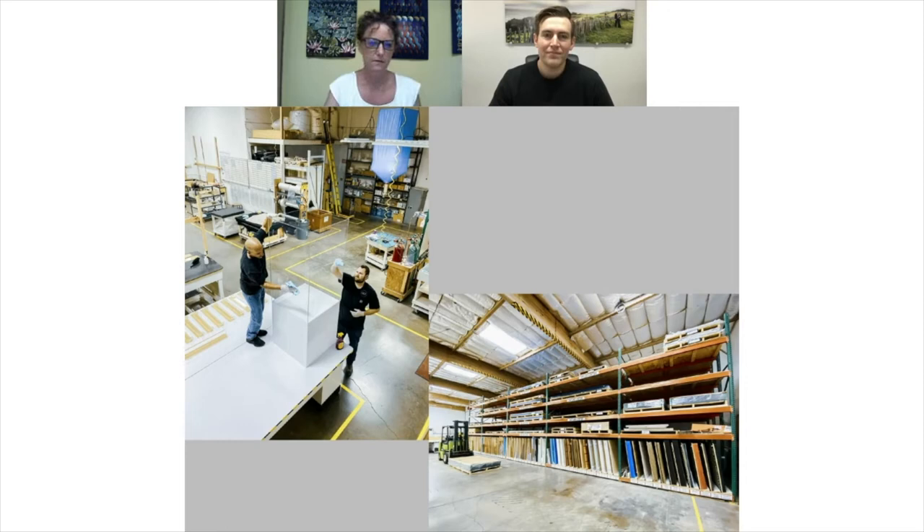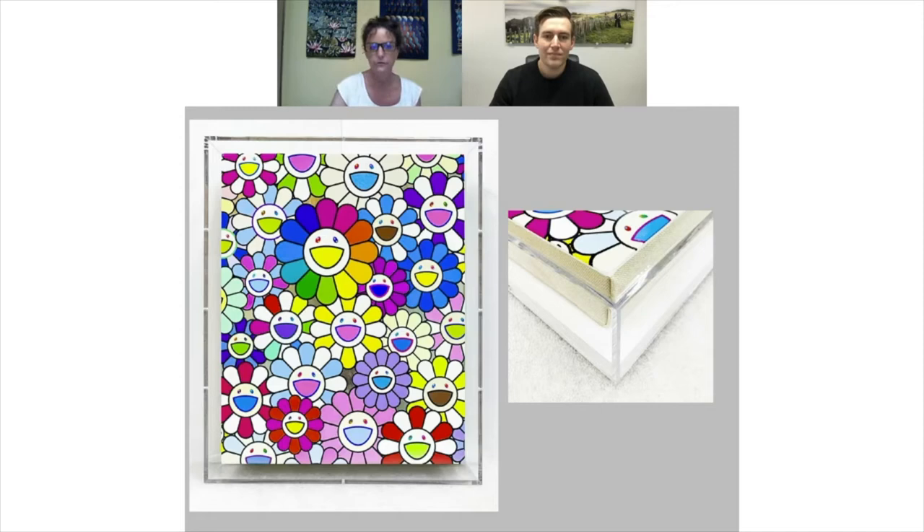One of the things you're famous for are the beautiful joins on your Optium Museum acrylic cases, as seen here in this box frame on a Takashi Murakami. Can you tell us a little bit about these? Yeah, we work with a lot of museums — all the major ones in San Francisco and several more throughout the country — but also high-end framers, private individuals, and corporate clients.